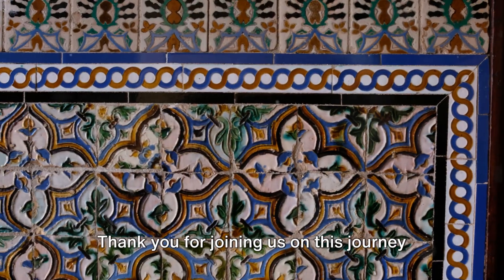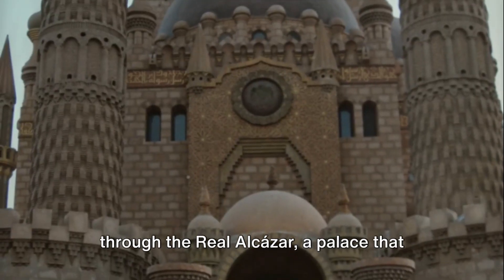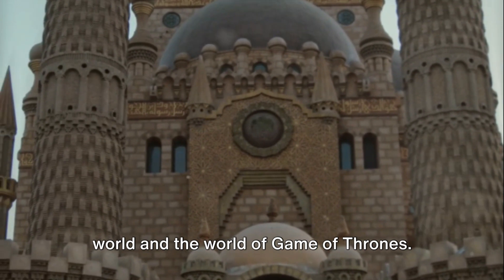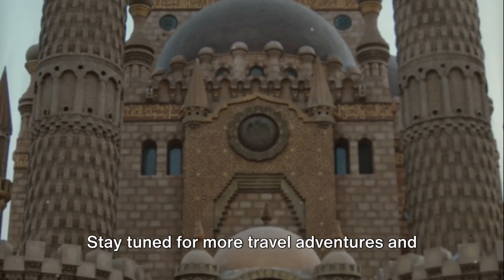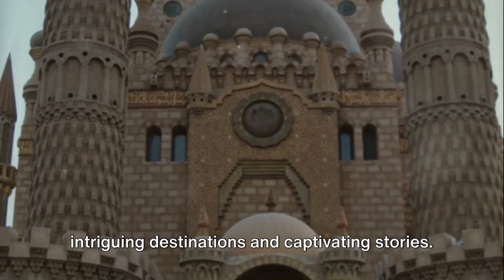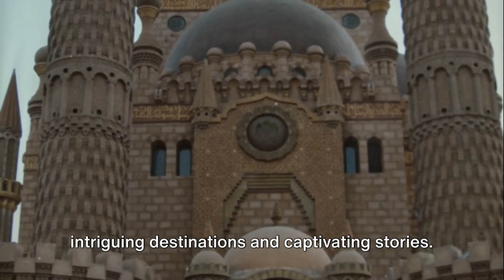Thank you for joining us on this journey through the Real Alcazar, a palace that effortlessly bridges the gap between our world and the world of Game of Thrones. Stay tuned for more travel adventures, and don't forget to subscribe for more intriguing destinations and captivating stories.